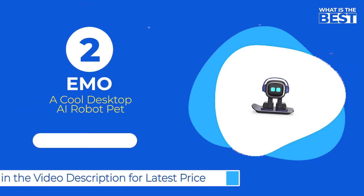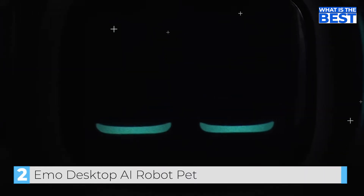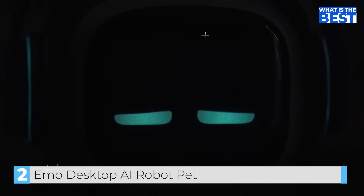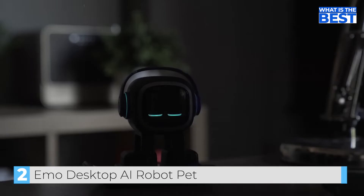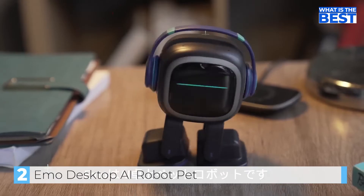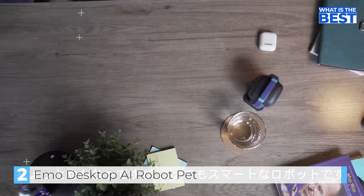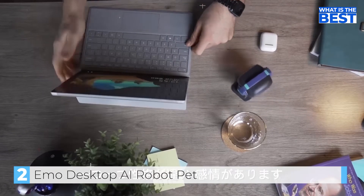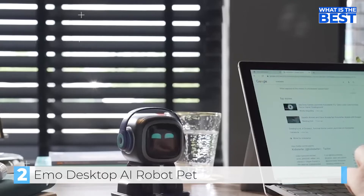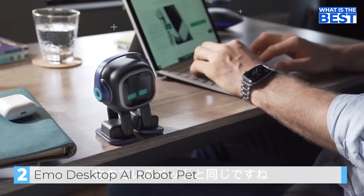Next up in number two, we have Emo Desktop AI Robot Pet. Emo is an AI desktop pet — a little naughty, but very smart. He has his own personality and feelings. He stays by your side to keep you company, to surprise you, and yes, sometimes to annoy you. Just like a real pet.